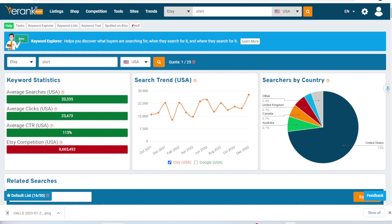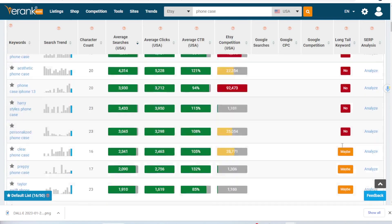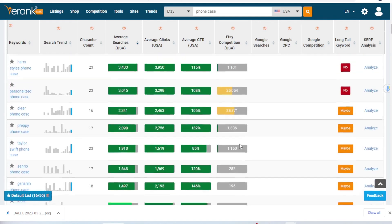Now let's compare that with phone cases — and this is also super exciting and interesting. There are actually over 32,000 searches a month on Etsy on average, so even more than shirts. But look at the competition: there are only 246,000 listings in comparison to over 8 million shirt listings. So there's significantly less competition, and you can see there are tons of high-searched but low-saturated niches in this product category. It's just a really exciting category to be in.